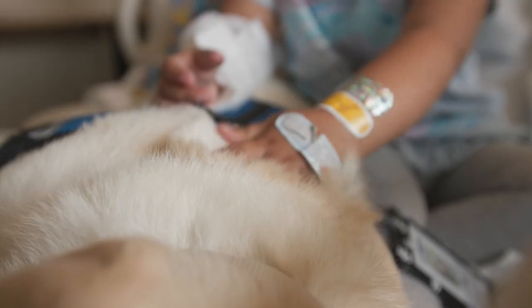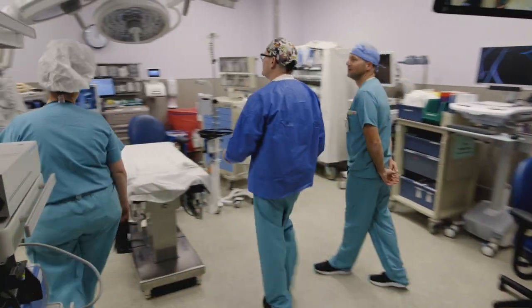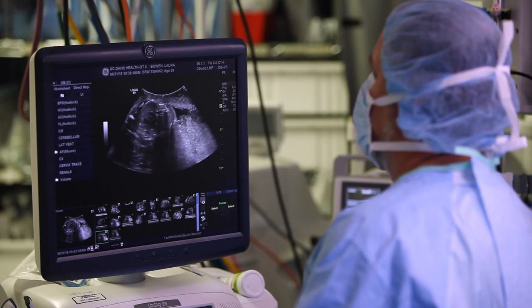Did you know CMN donations pay for programs, services, equipment, and facilities that help pediatric patients? Even babies who haven't been born yet.